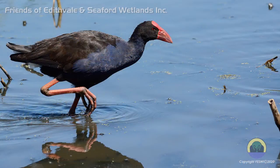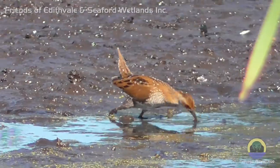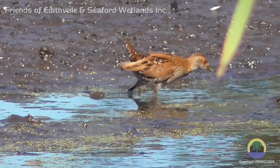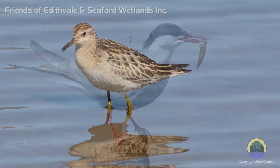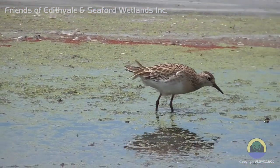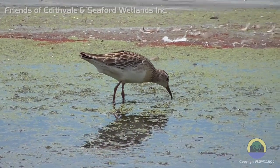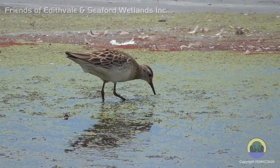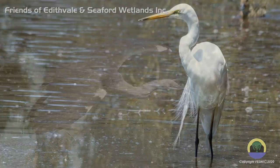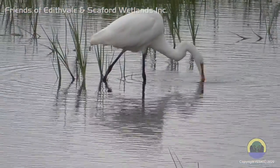Crakes, swamp hens and coots inhabit the reeds and surrounds, feeding on water plants, seeds and aquatic insects. Waders such as terns, sandpipers and plovers are found feeding on the mudflats at the water's edge. Herons, egrets and spoonbills prefer slightly deeper water, feeding on aquatic insects and small fish.